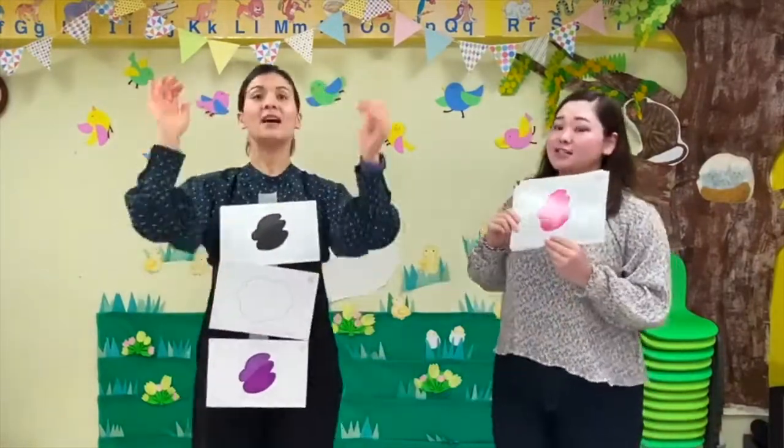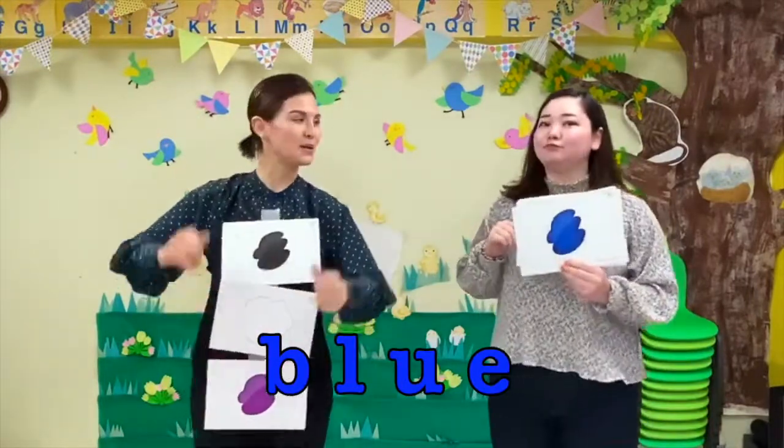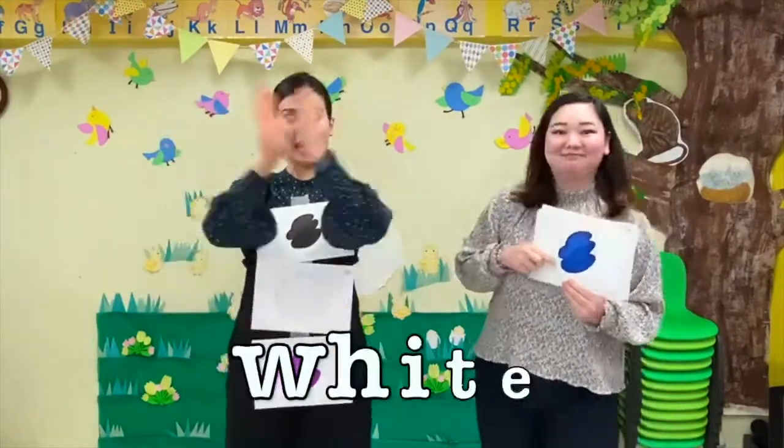What color is this? It's pink! What color is this? It's blue! What color is this? It's pink and blue and black and white and purple.